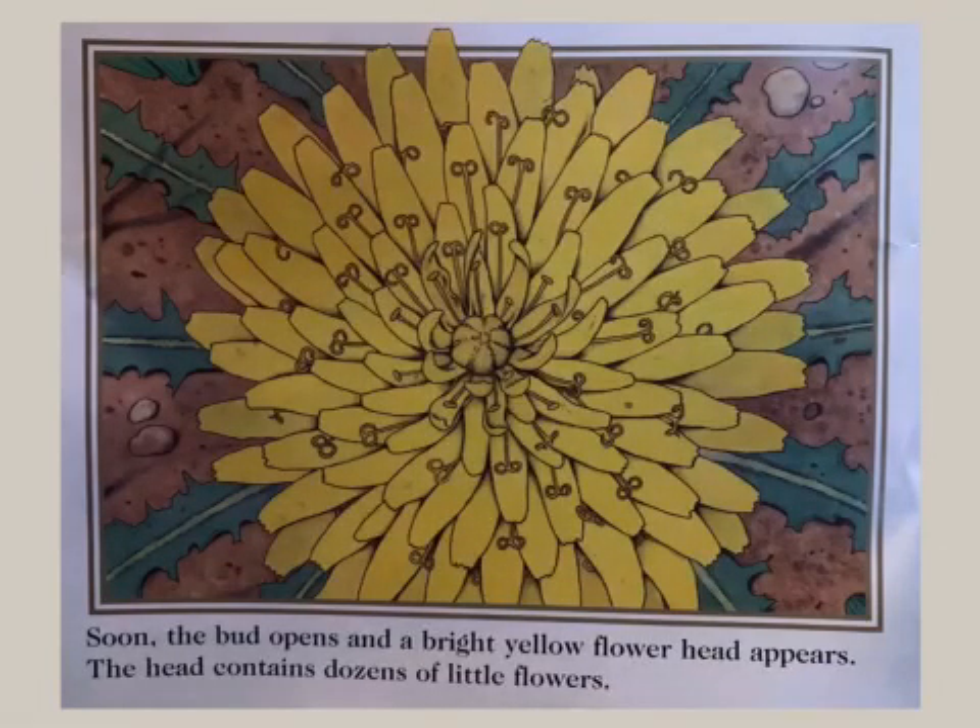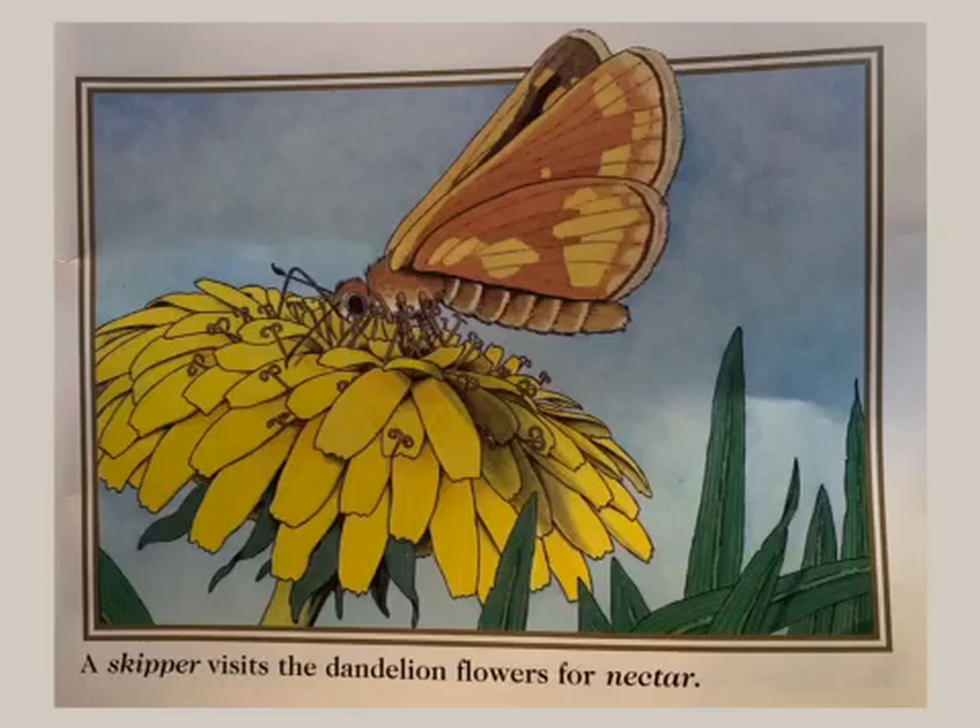Soon, the bud opens and a bright yellow flower head appears. The head contains dozens of little flowers. A skipper visits the dandelion flowers for nectar.